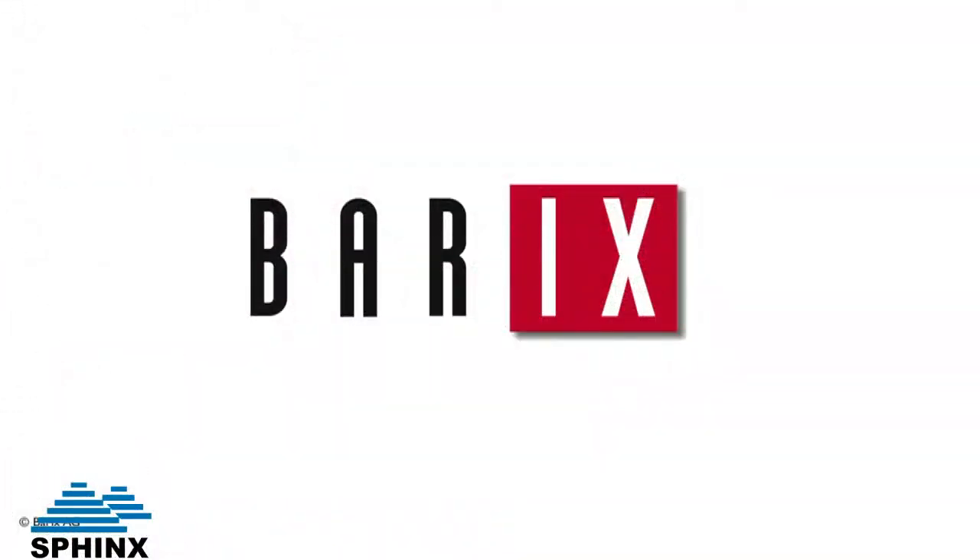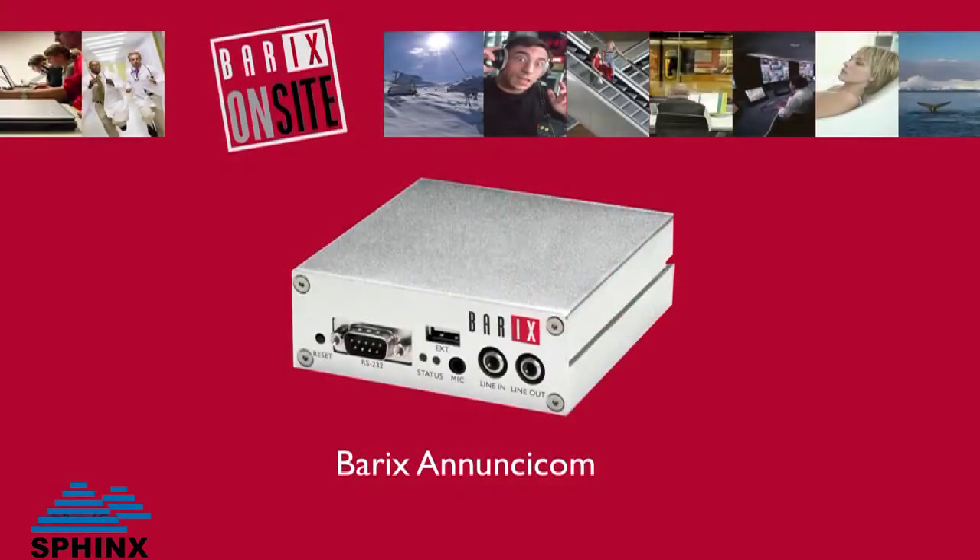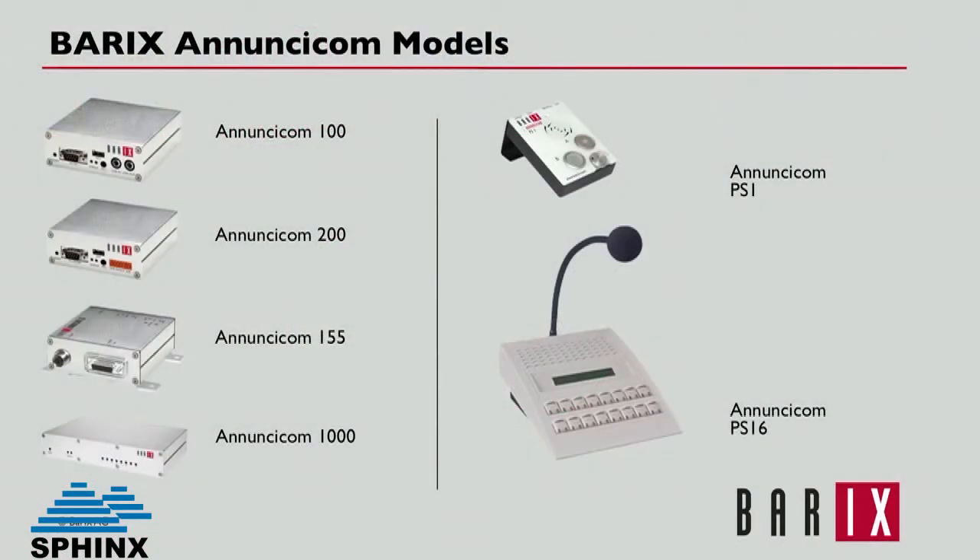Barrack's Audio over IP. Barrack's Anuncicom. Anuncicoms are IP intercom devices used for bi-directional transmission of high-quality audio, contact closures, and serial data over IP networks.